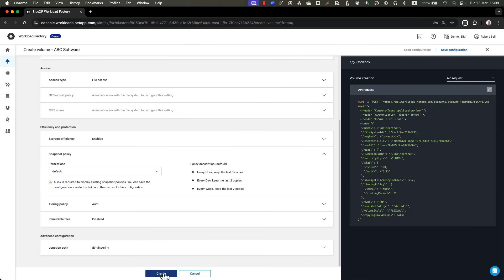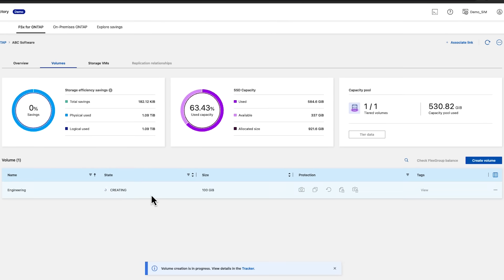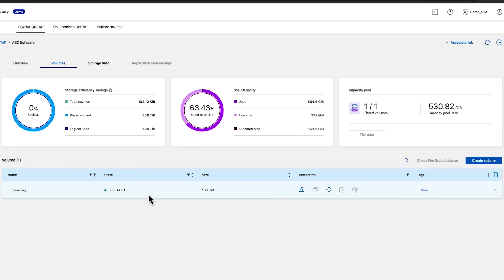They clicked on the Create button and Workload Factory configured and provisioned the shared file system. The process which otherwise would have required an abundance of best practice knowledge and manual steps was completed with just a few clicks.